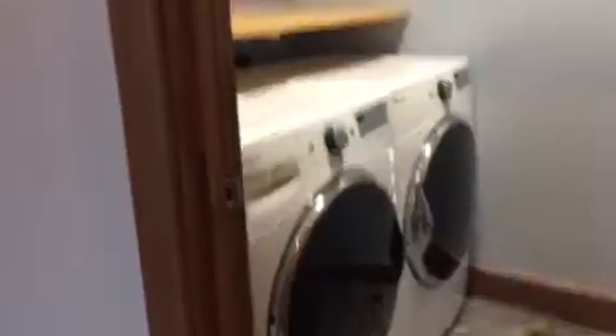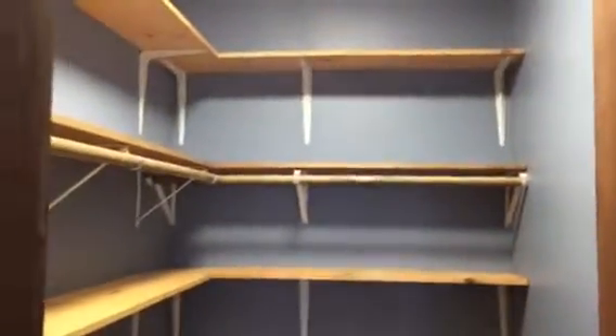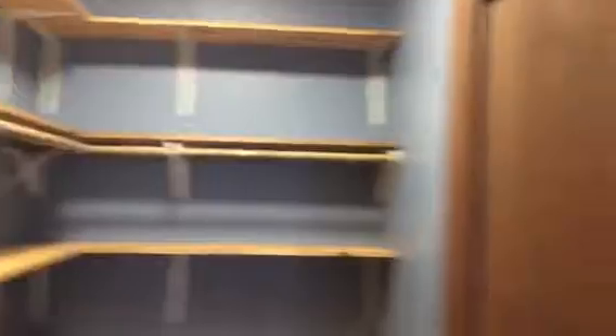Circle past the utility room to downstairs bedroom number one, which has windows and a glass sliding door. Here's the closet for downstairs bedroom one, and here's the bathroom for downstairs bedroom one, with sinks and a mirror.